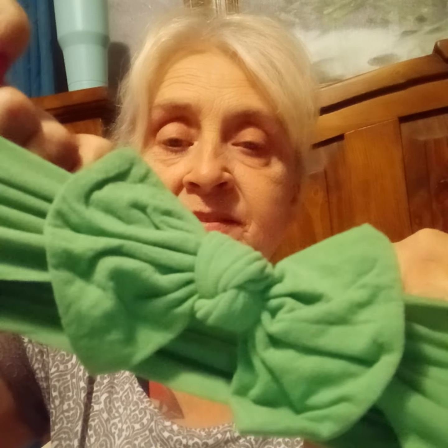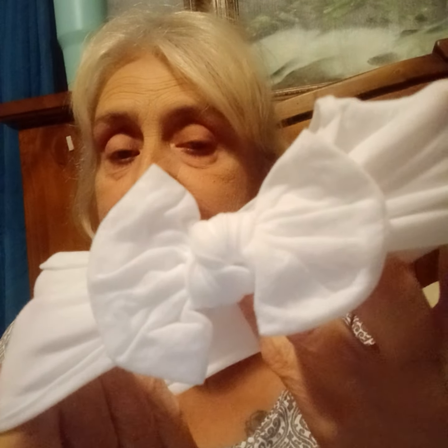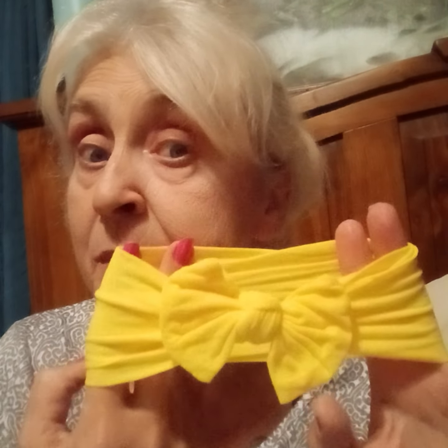Got a green one, got a gray one, got a white one. Wow, there was a lot in that pack! Got a purple — looks blue on there but it's purple. We have an eggshell color, really pretty. We have yellow. Y'all need to go to Amazon and get some of these for your babies.